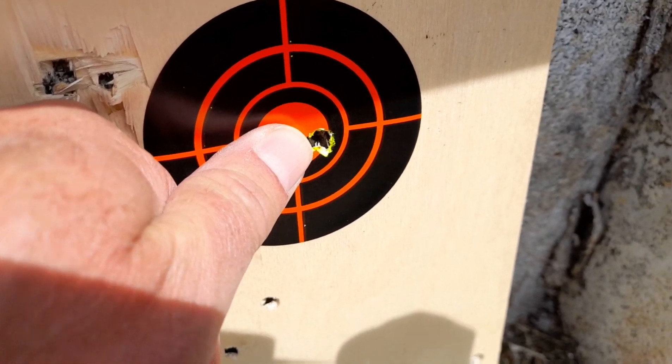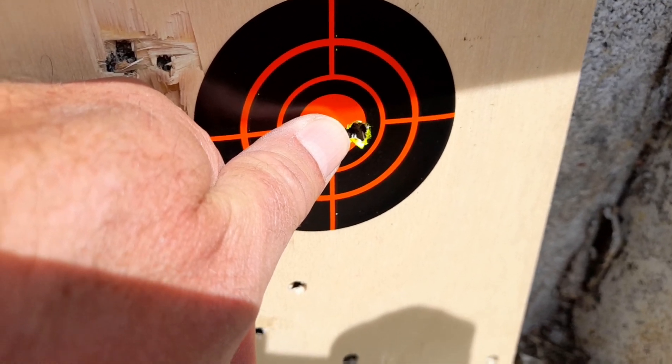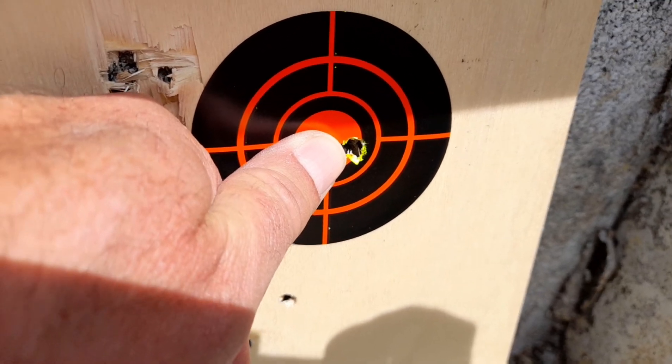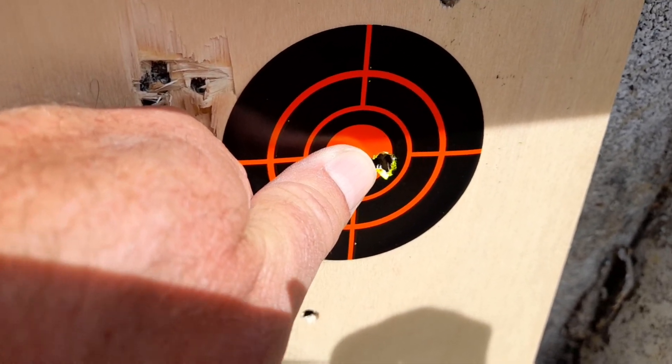That's a nice group — I think they qualify and can go with me to the range next week. I'm very happy with these results. ARG slugs!